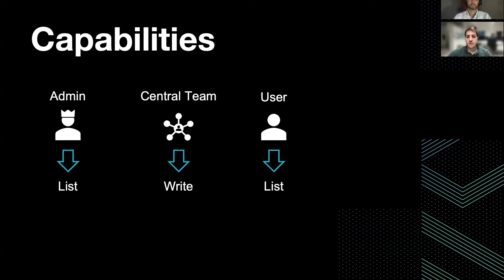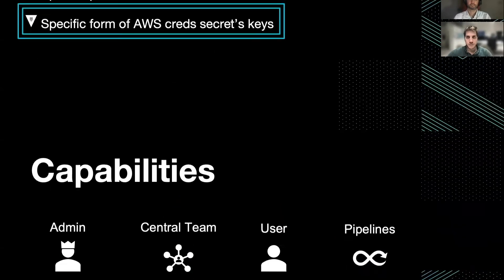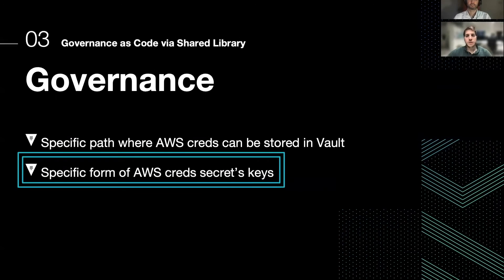In addition to this path, we clearly defined also a specific form for the keys. Namely, we defined them to be username and password — not user and password or anything else one could decide them to be.